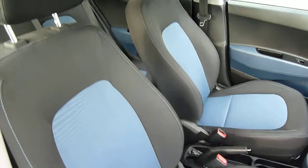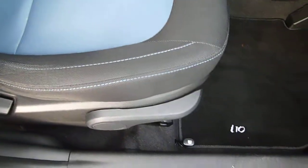The front seats are nicely shaped and supportive, and height adjustable on the driver's seat. There's a centre console with a power socket by the handbrake, a couple of cupholders, and a five-speed manual gearbox.